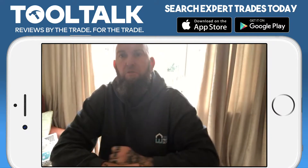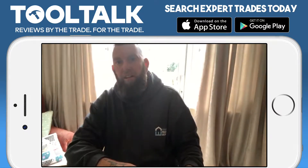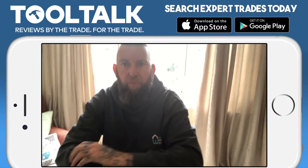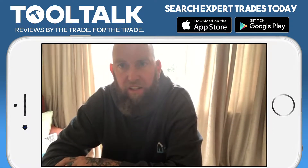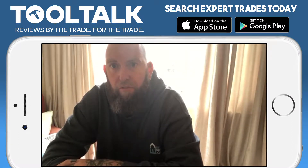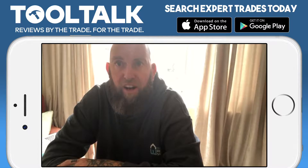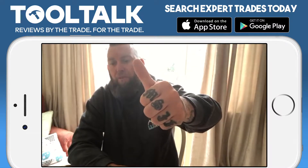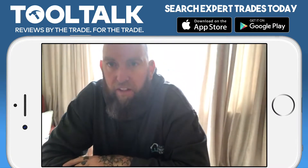Hi guys, Steve from Essential Property Services based in Milton Keynes. Today we're going to do a review on YCAM on behalf of Expert Trades. Firstly, I just want to thank Expert Trades for everything they're doing for us tradesmen. I'm proud to say that I'm a founding member of Verified, so big up to everyone that's involved in that.